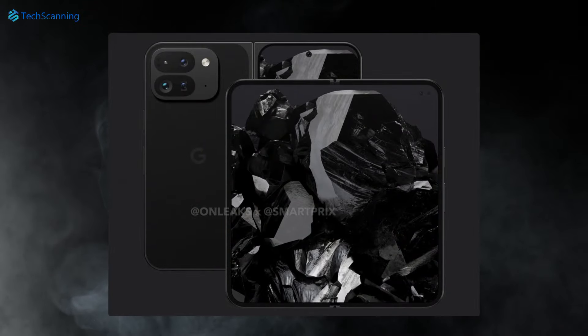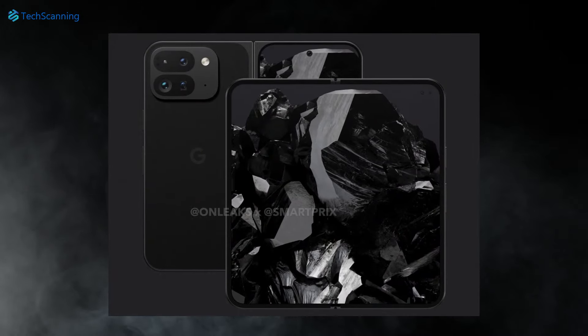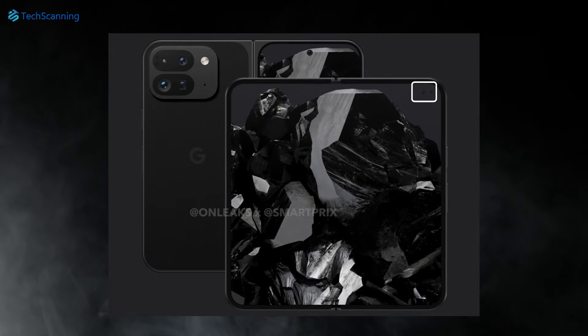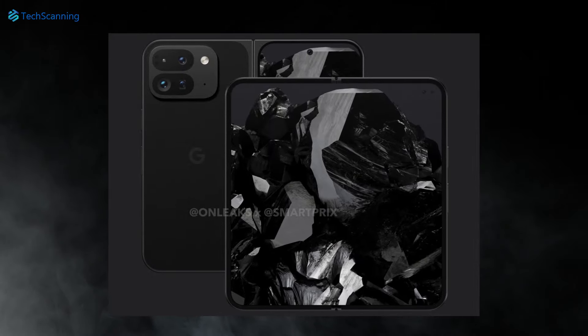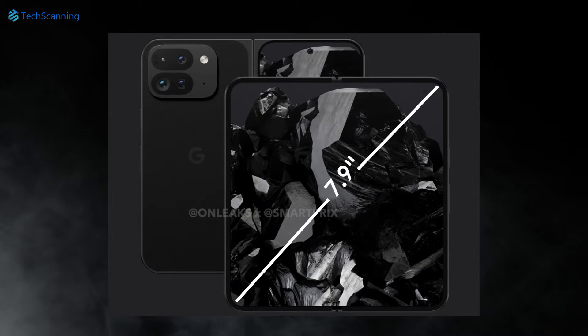Moving to when the phone is unfolded, the ugly thicker bezels are gone, and unlike its predecessor, the inner screen features an under-display selfie camera on the top right. The inner screen is also said to be slightly bigger, going from 7.6 inches to 7.9 inches.